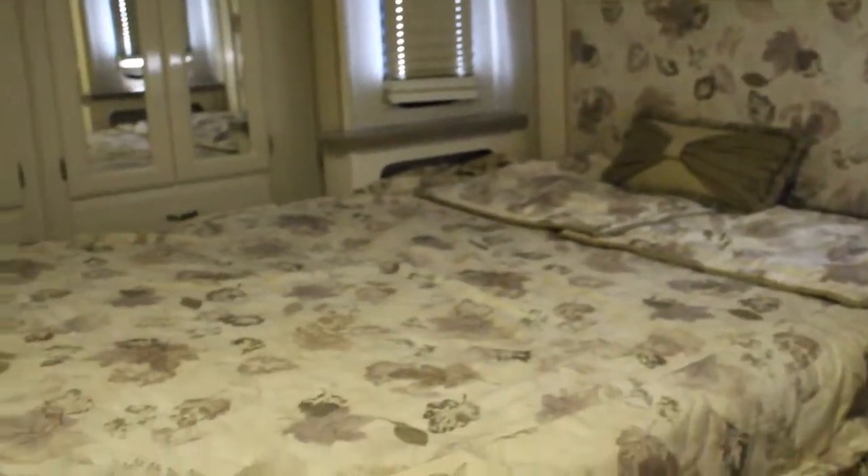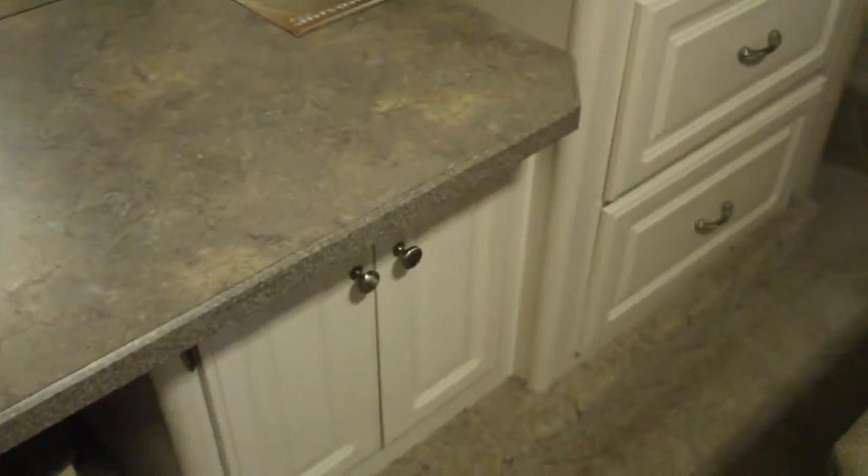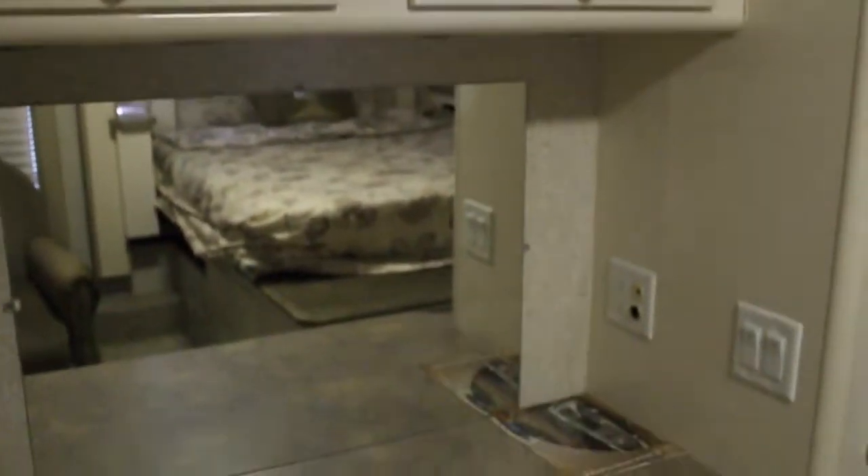Queen size bed and the one slide out. Nice storage underneath if you need to store anything. Looks like we've got mirrors — mirrored wardrobes, lots of room in there of course. A little chair here, so a lot of room really. You have a TV that faces the bed. Put your clothes there. A little writing desk, makeup desk here, with your mirror to do your makeup.